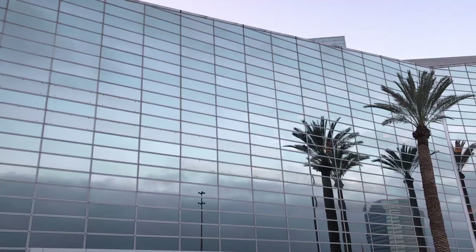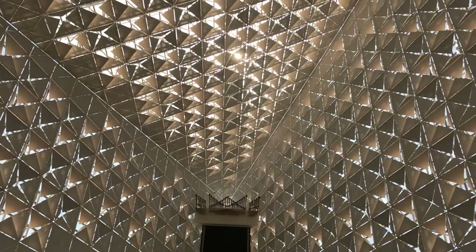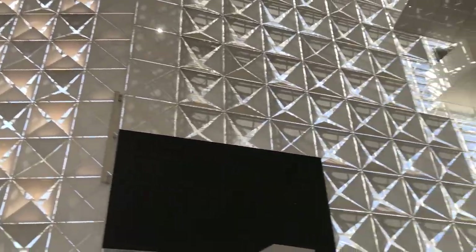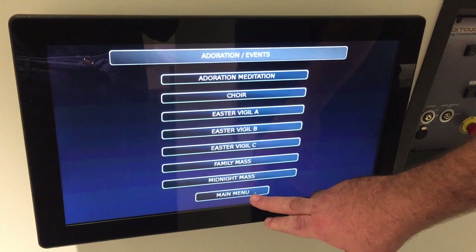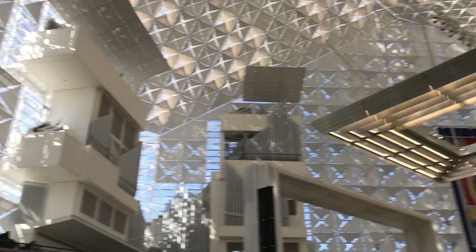One of the biggest challenges of the lighting design was to design a system that was uplifting and also mitigates the glare and heat gain coming in through the all-glass structure. Within the quattrofoil panels, there's an acrylic liner behind the perforated metal, which serves to diffuse the sunlight and diffuse the LED light, but it's also aiding the acoustics by absorbing the sound waves and reducing the reverberation.